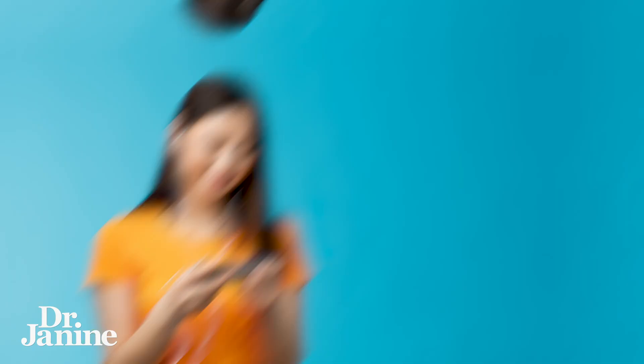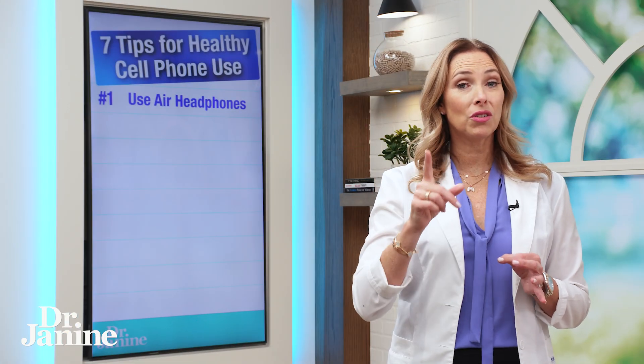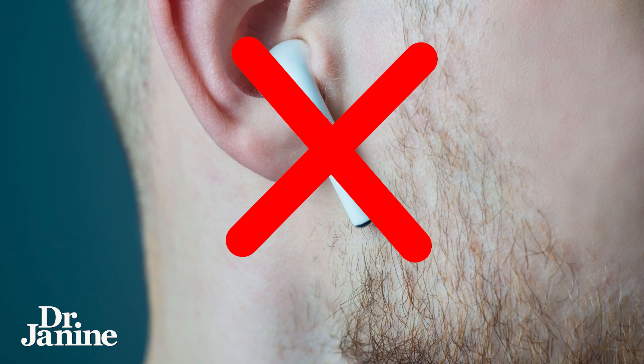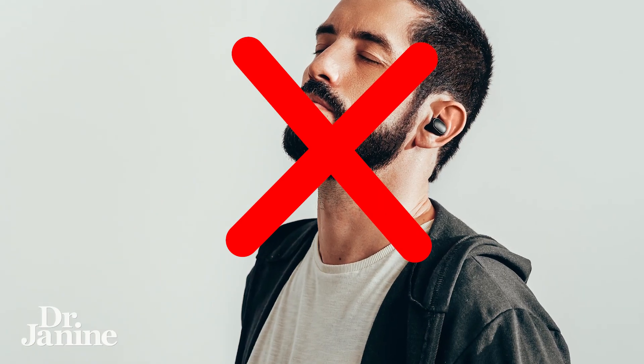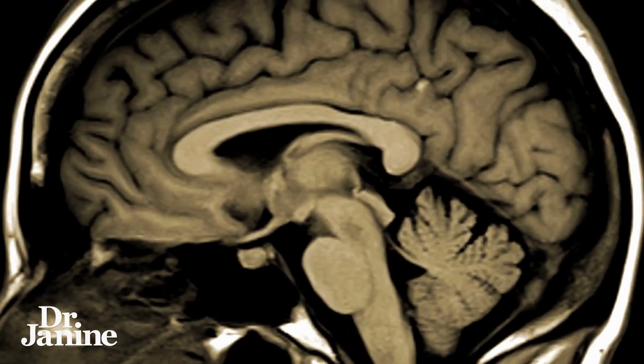Tip number one is to use air headphones — they have air and not wire, which is so important. Not using those wireless buds that go in the ear, not using Bluetooth, because these actually fry your brain and are very detrimental to your brain health.